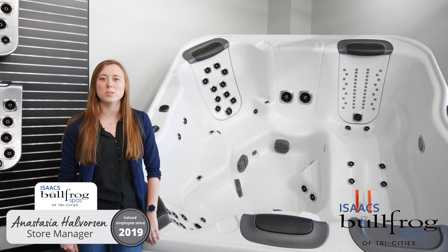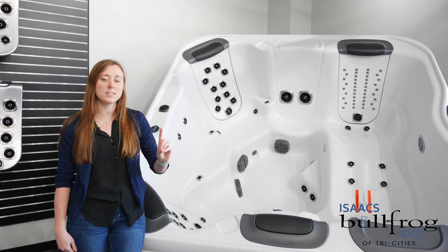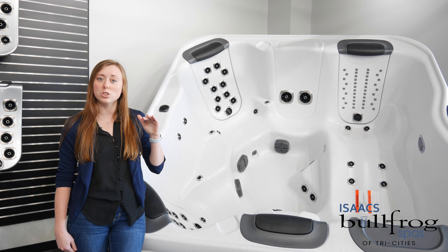Hey guys, it's Anastasia with Bullfrog Spas of Tri-Cities, back with our spa spotlights. I'm here with my R7L. This is going to be a seven foot four by seven foot four and 36 inches tall.